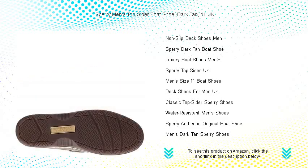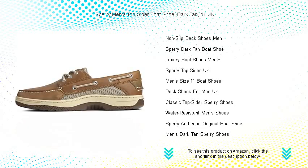Set sail in style and embrace every adventure with the confidence and ease that only Sperry can offer. Get your pair now and experience the perfect fusion of classic appeal and modern performance.